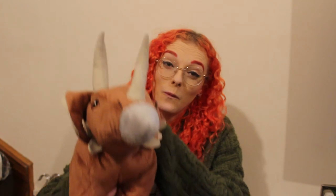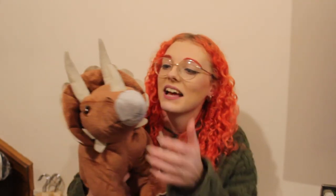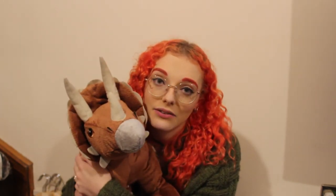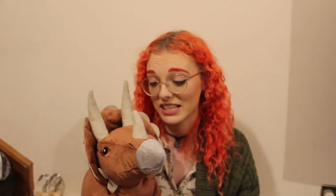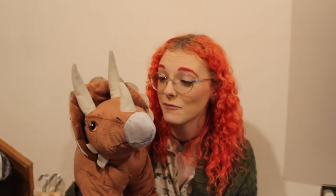The final thing I got at IKEA was this guy — a triceratops soft toy, and he is adorable. They always have such cute teddy bears at IKEA. They had a big massive brown bear that I was very tempted by, but I can't resist a triceratops. I don't know where he's going to go because I'm running out of room, but I love him.